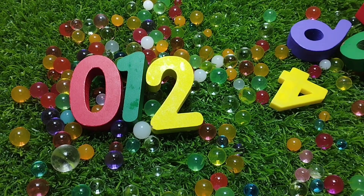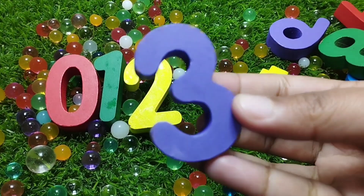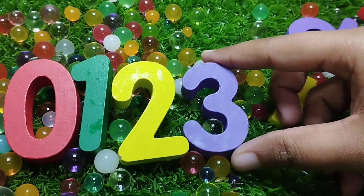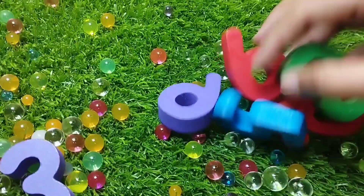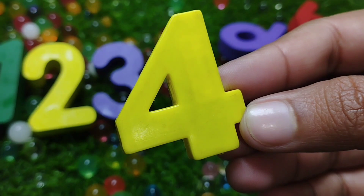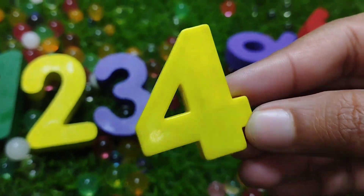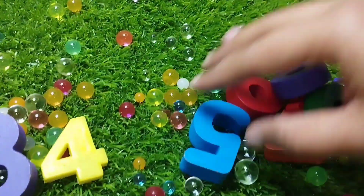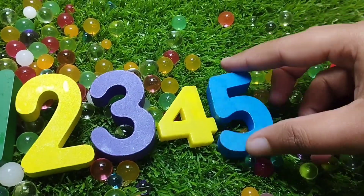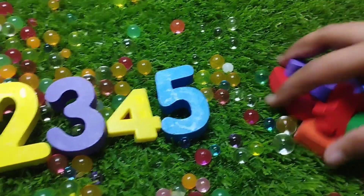The next number is number three. This is number three. The next number is number four. The next number is number five. This is number five.